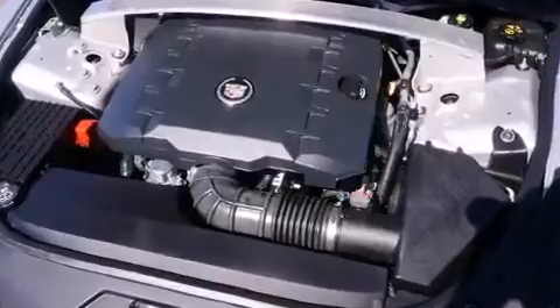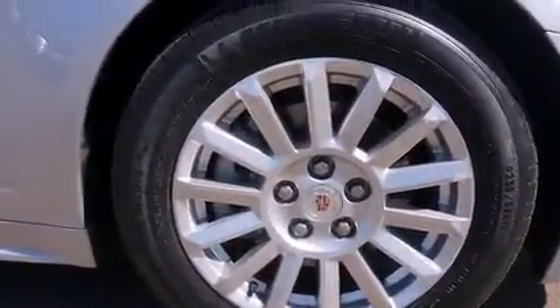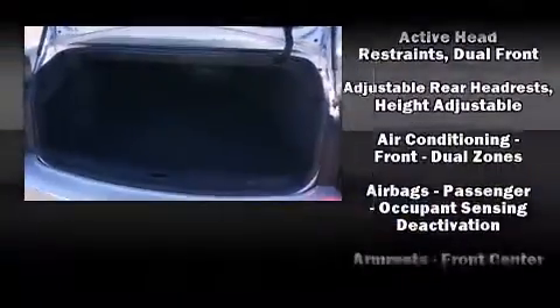Additional highlights include heated seats, front dual-zone air conditioning, and power windows. Passenger security is always assured thanks to various safety features.